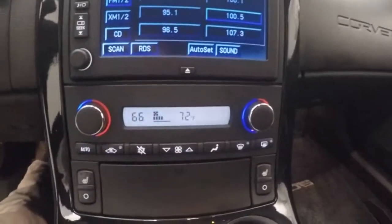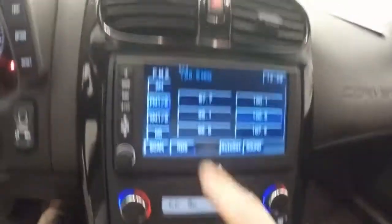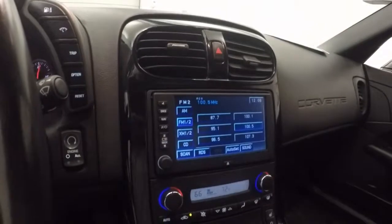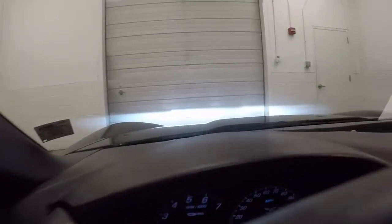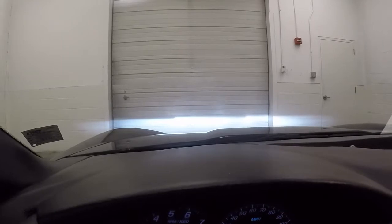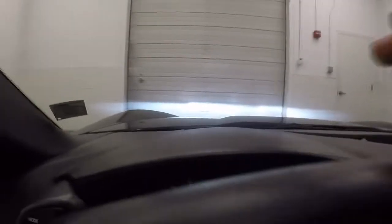It's got dual climate control, heated seats, touchscreen display. You do also have a heads-up display — you can move it up so you can actually see it better, or move it down so it's not as far in front of you and in your way as you're trying to look. That'll give you your speed and other basic information.